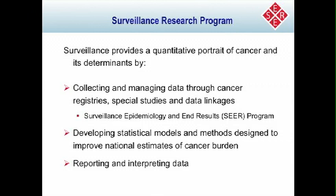I wanted to start by giving a little bit of background about what surveillance research is and the types of data that we collect. The surveillance program's mission is to provide a quantitative portrait of cancer and its determinants by collecting and managing data through cancer registries. The cancer registry that we manage is called the Surveillance Epidemiology and End Results, or SEER program. We also fund special studies and data linkages, develop statistical models and methods to improve national estimates of cancer burden, and report and interpret the data that we collect.